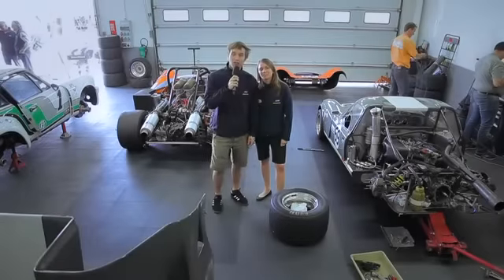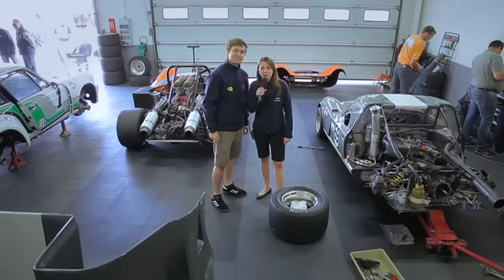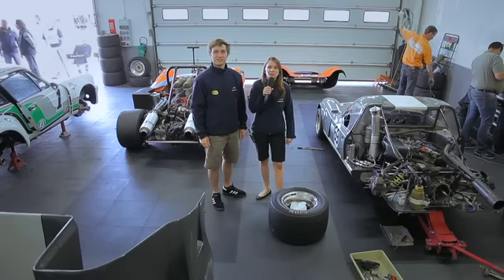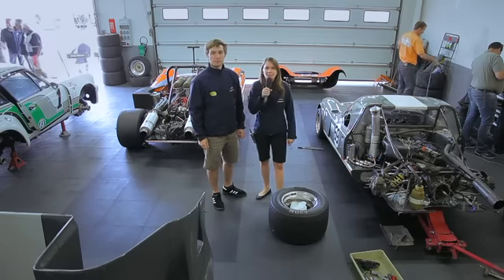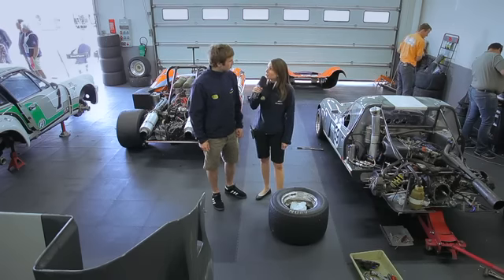Hello everyone and welcome to the circuit Paul Ricard for the 2 hours of endurance VHC with another great plateau this weekend. There were 30 cars at the beginning with many new features like Chevron B16, Thomaso Pantera, Corvette, Lola T70 et j'en passe, ce qui promet du beau spectacle sur la piste.